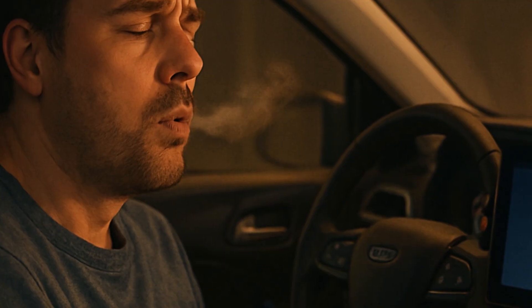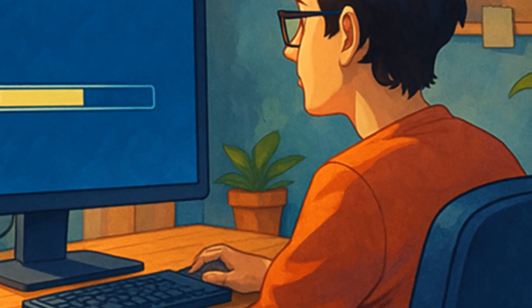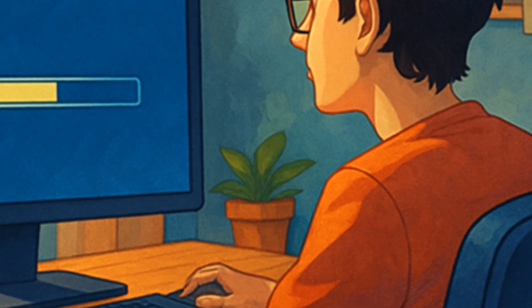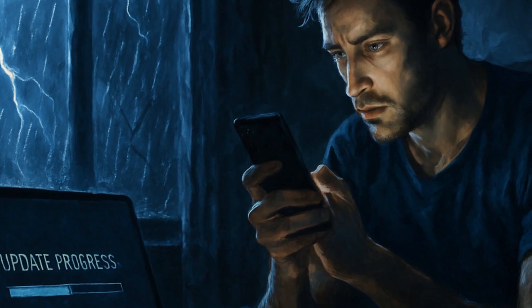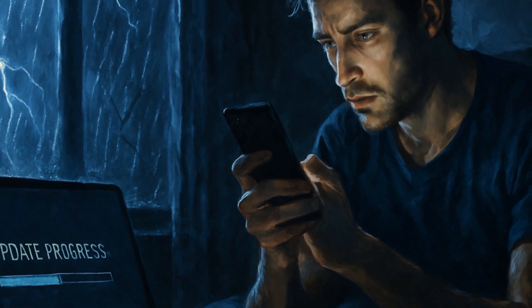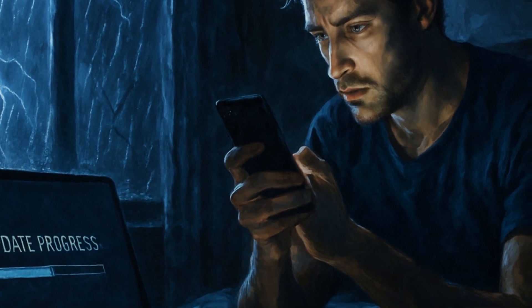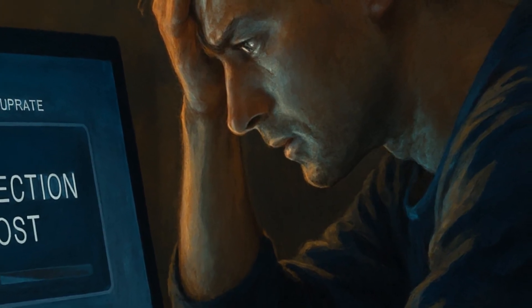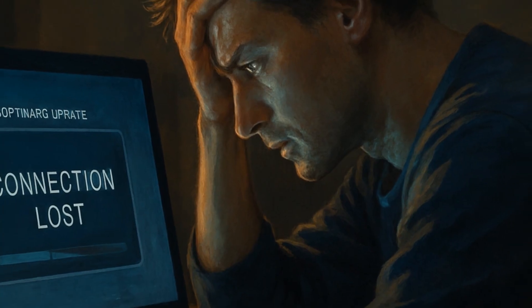If an update is available, it should say so. If not, hit Check for Updates. And if that spins forever, take a deep breath — that's just Sync being Sync. The update itself can take anywhere from 20 to 45 minutes, maybe longer if you're trying this during a thunderstorm. People report wild timing differences. Some get it done on a lunch break, others are two podcasts deep and still waiting. Bring a snack.